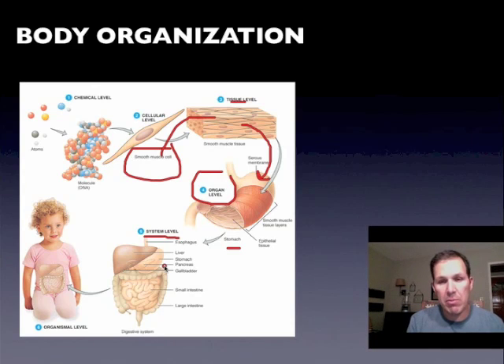And all the systems — your circulatory system, your respiratory system, your integumentary system, your nervous system, your muscular system, your skeletal system — they all work together in one huge team, and that is us as a full multicellular organism.